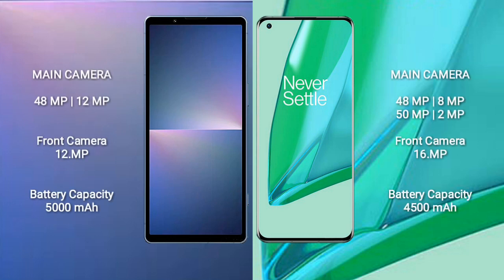The Sony Xperia 5 Mark 5 features a dual rear camera setup of 48MP plus 12MP, and a 12MP front camera. The OnePlus 9 Pro features a quad rear camera setup of 48MP plus 8MP plus 50MP plus 2MP, and a 16MP front camera.